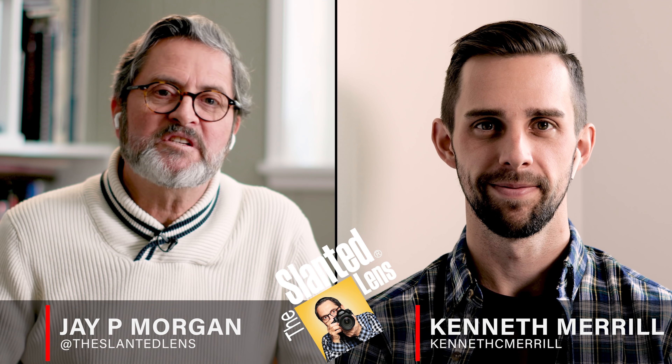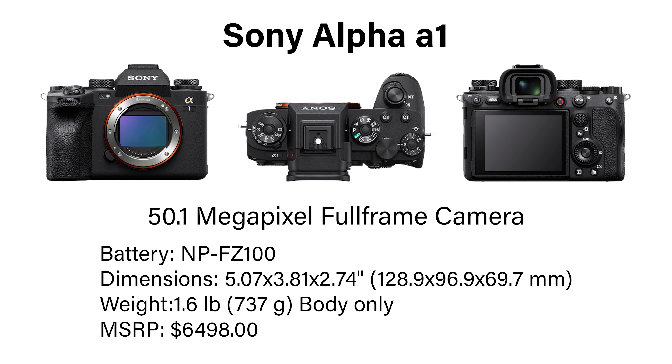Hi, this is JP Morgan and this is Kenneth Merrill. Today on The Slanted Lens, we've got news of a new camera from Sony — the Sony A1. It is a blockbuster camera. It's like everything and the kitchen sink dumped into one mirrorless camera body. But there's one thing that it doesn't do, and that is it doesn't articulate its screen, which I don't understand.